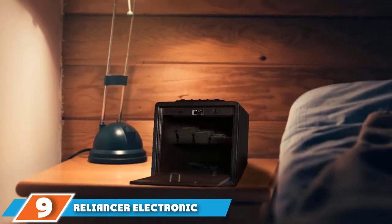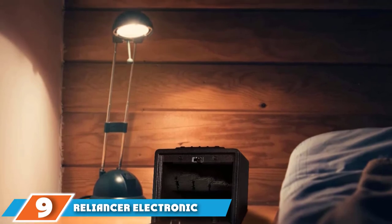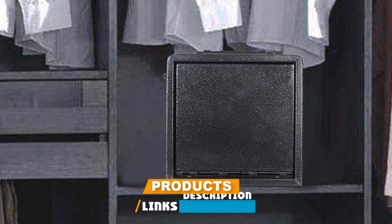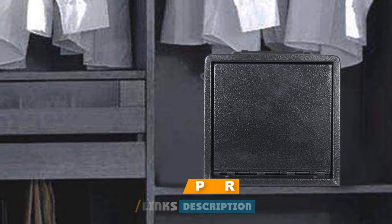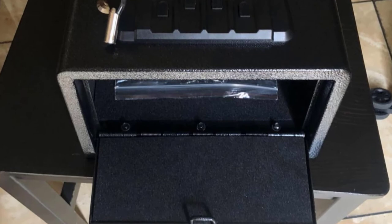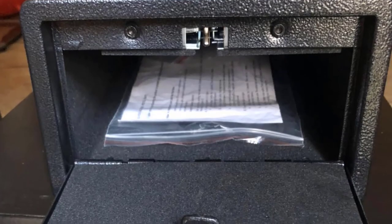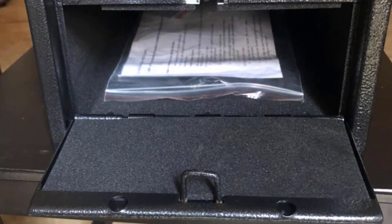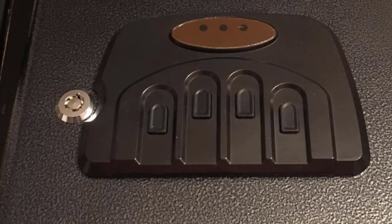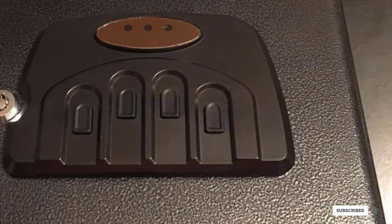Next at number nine, we have the Reliancer Electronic Gun Safe. Resembling the kind of common safe you might find in a hotel room, the Reliancer Electronic Gun Safe offers the kind of door access you might find in a P.O. box or safety deposit setup. Larger than most entries here, there's plenty of room inside for multiple handguns and other small valuables. Powered by a rechargeable battery, the keycode lock can also step aside for standard key access. Once unlocked, the door pops open for quick, silent access.